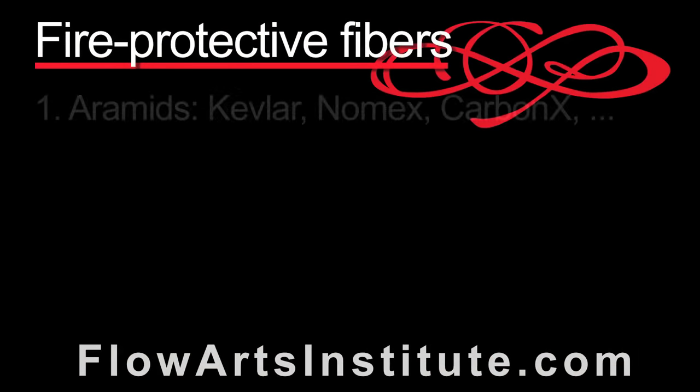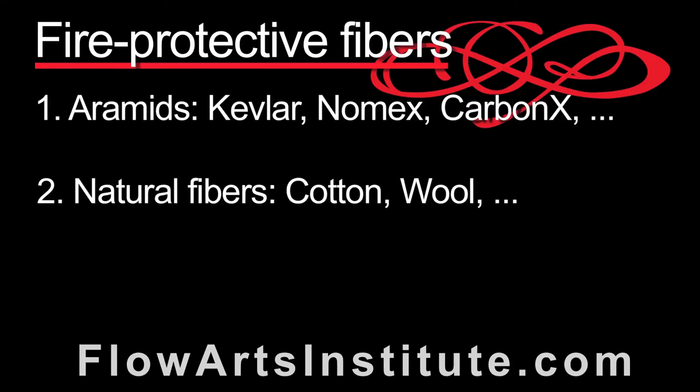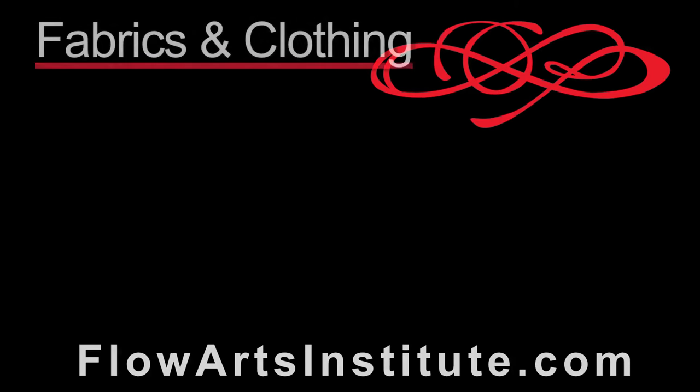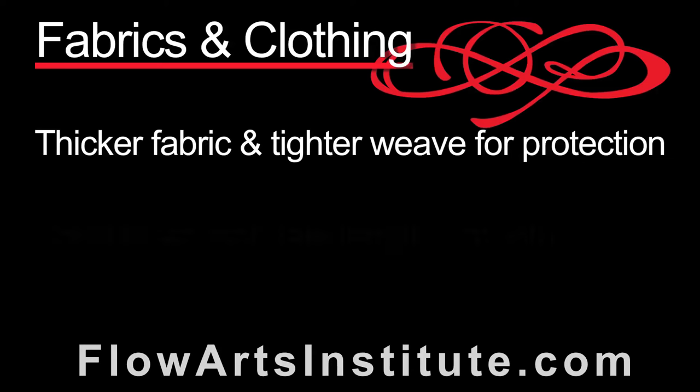Let's summarize the topics we talked about. In terms of fibers and threads, the most fire-protective fibers are the aramids like Kevlar, Nomex, or Carbonex, followed by the natural fibers like cotton and wool. The least protective and probably the most dangerous fibers include the traditional synthetic fibers like polyester and nylon. In terms of fabrics, the thicker fabrics and those with tighter weaves are the most protective against fire and heat transfer. Furthermore, clothing with a snug fit, appropriate length sleeves and pants, and smooth clothing without tears or embellishments are less likely to ignite. The most important thing to remember is that there is no fabric that is fireproof — just fabrics that will protect you from burning longer than others, and in a sense they're really just buying you time. And just because your skin is protected from igniting, it doesn't mean that the heat from the fire won't transfer through the clothing and still burn your skin.